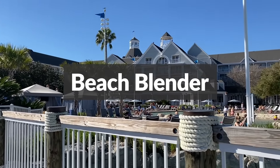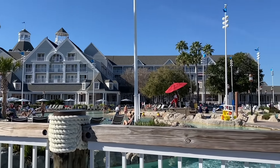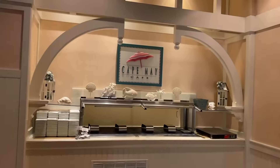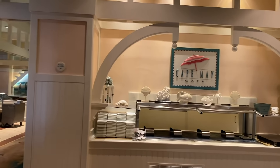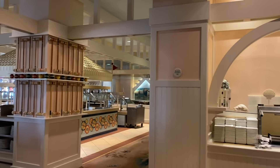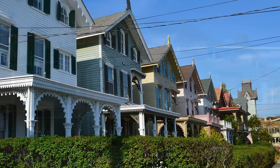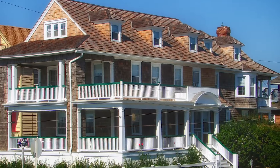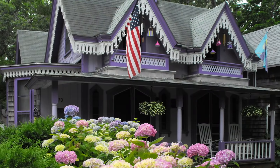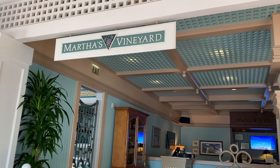A major part of the design is the merging of styles. For instance, the main restaurant at the Beach Club is the Cape May Cafe, which celebrates a very unique style of South Jersey architecture. For those who have gone on the way to Cape May, you'll know that the town is a beautiful celebration of color and turn-of-the-century style. You'll also find influences from Martha's Vineyard, another unique style blended into the master beach resort theme.